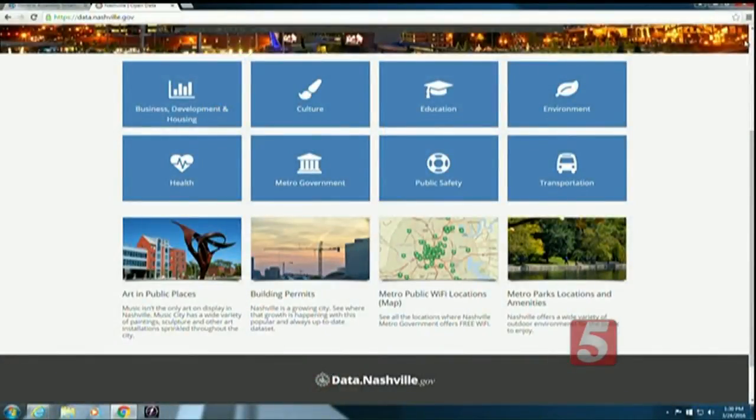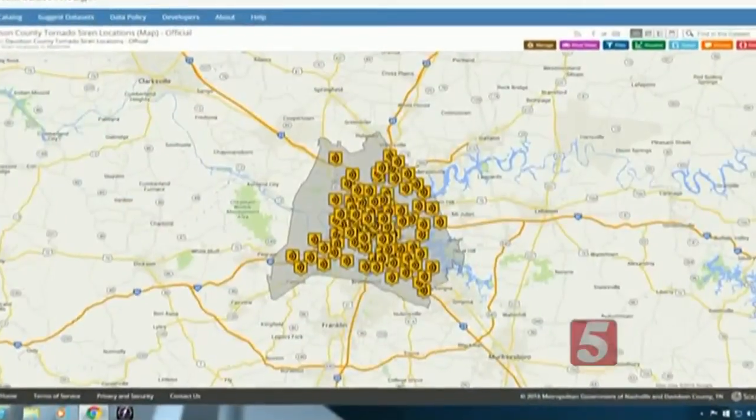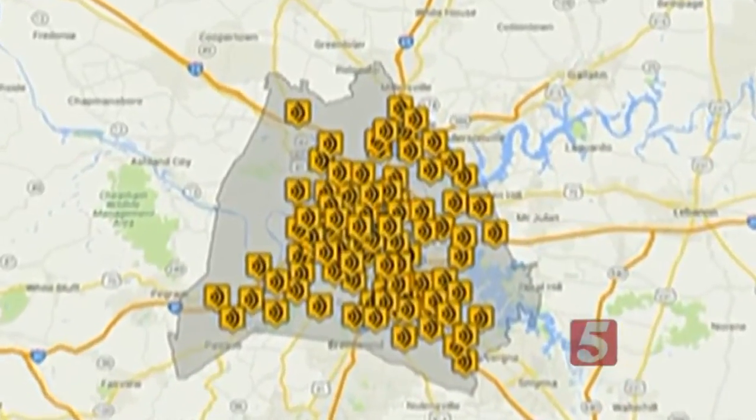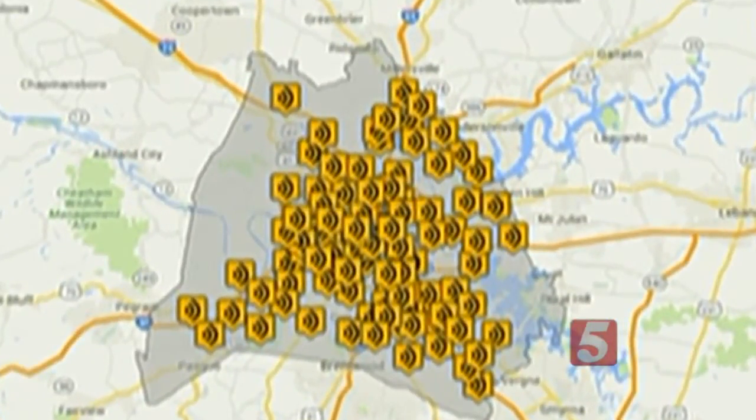So far, you can research the data on agencies under eight different departments, like education, health, metro government, and transportation. You can find listings of permits that have been applied for, locations of fire stations, police stations, and schools. It's a tool to keep you safe and informed about Nashville. We're of the mind that more information helps folks stay safer.